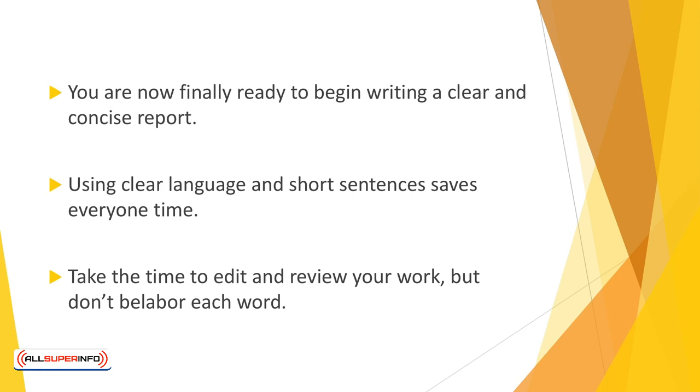Using headings and lead-in sentences can help clarify the information, and it can also help keep you organized. Try to keep industry jargon to a minimum. Using clear language and short sentences saves everyone time. Take the time to edit and review your work, but don't belabor each word. Such perfectionist tendencies will force you to take twice the time necessary to complete your work.